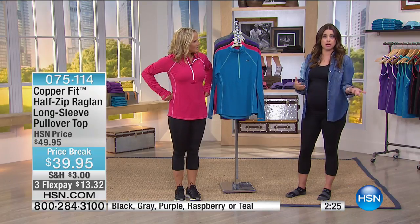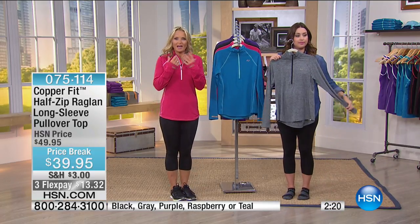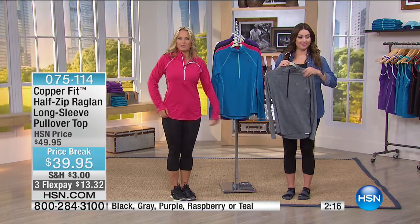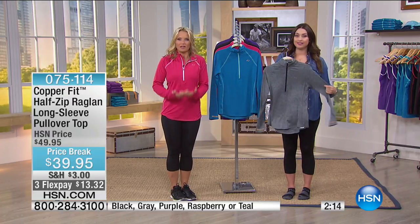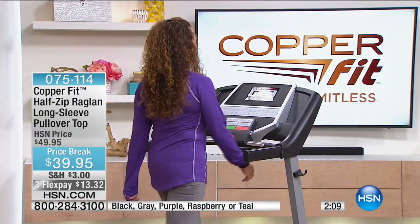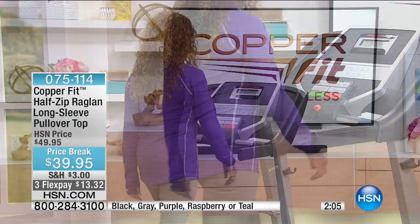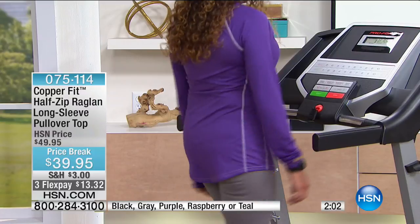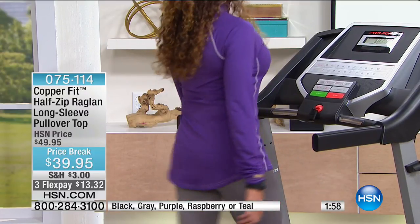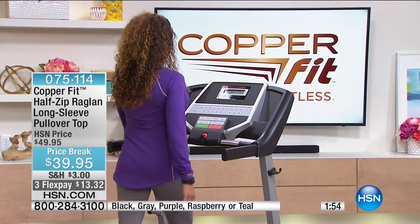We're showing the gray — only about 100 left in gray if that's the one you want. Notice that even on the treadmill you can wear this top. Unless you get super super heated, I wear mine during hot summer months. It's that breathable.